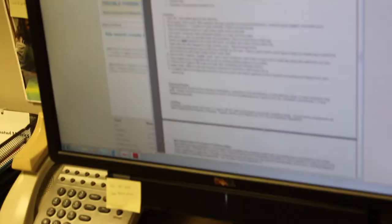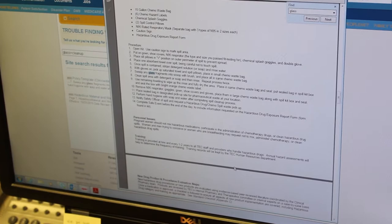Well, maybe some of the things will still apply: sweep any glass fragments into a scoop and brush and place in a chemo waste bag. Chemo waste bags, okay. So Bing says to avoid using a vacuum cleaner — avoid using a vacuum cleaner.